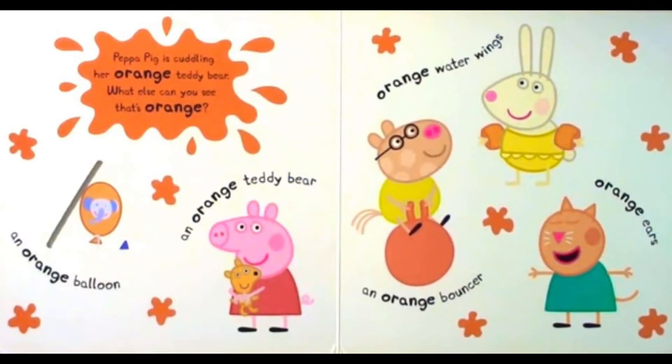Peppa Pig is cuddling her orange teddy bear. What else can you see that's orange? An orange balloon. An orange teddy bear. Orange water wings. An orange bouncer. Orange ears.